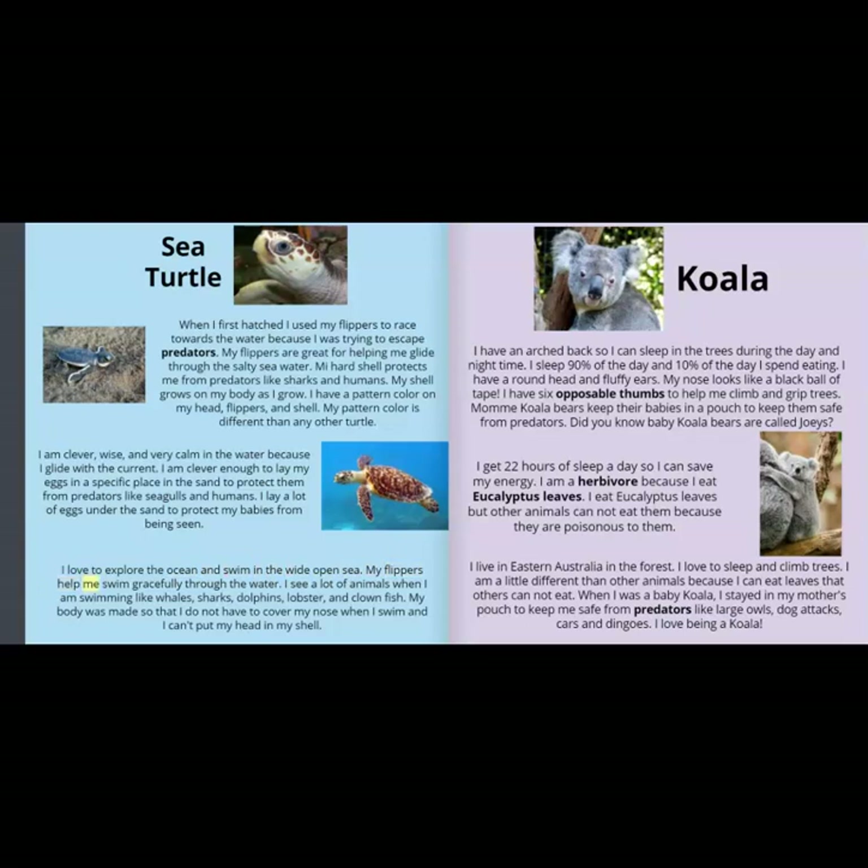My flippers help me swim gracefully through the water. I see a lot of animals when I am swimming, like whales, sharks, dolphins, lobster, and clownfish. My body was made so that I do not have to cover my nose when I swim, and I can't put my head in my shell.